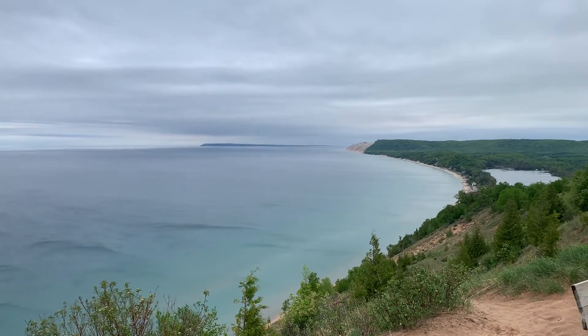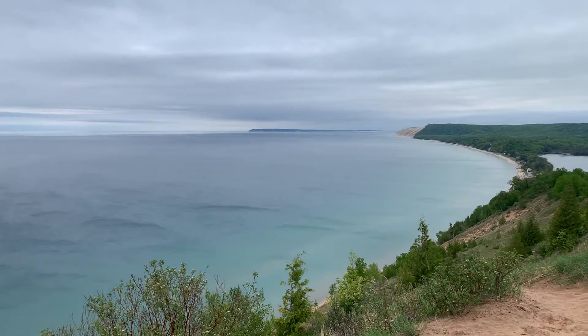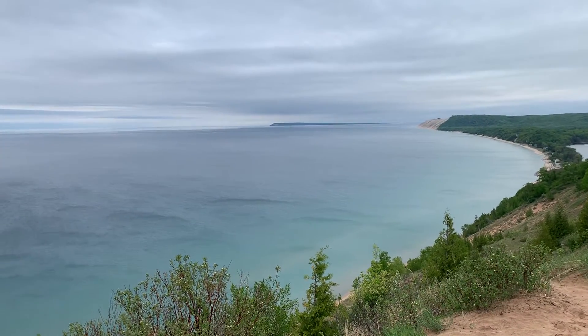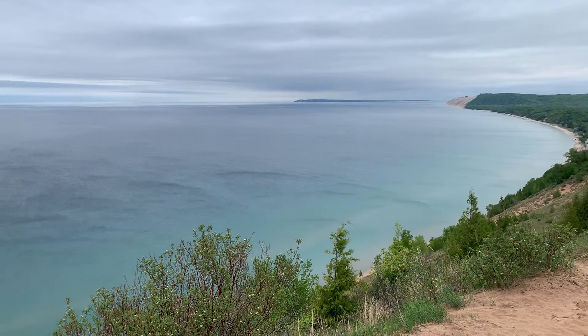Next I'll be heading to Pierce Stocking Scenic Drive, and I hear that's a fantastic nine-mile drive offering terrific views.